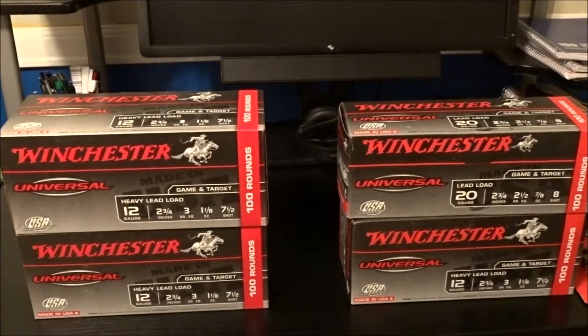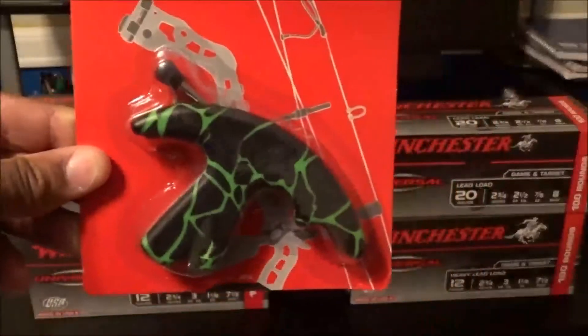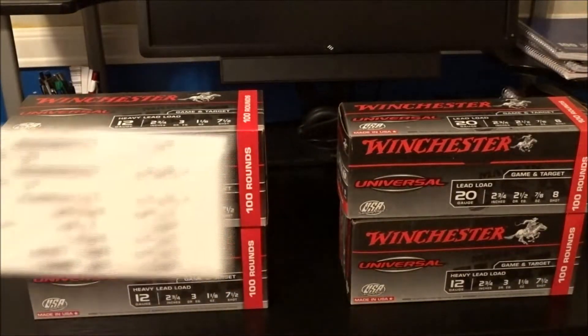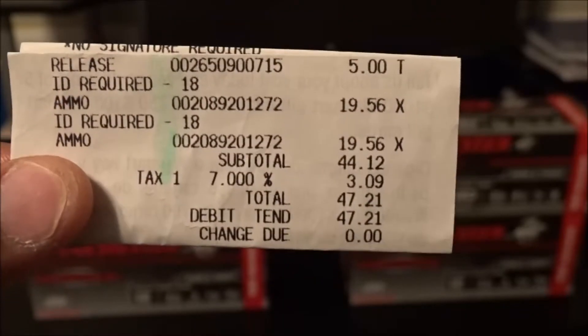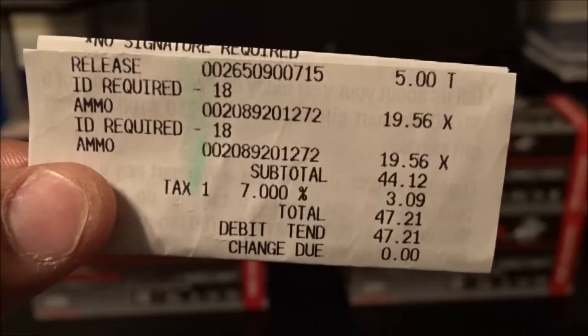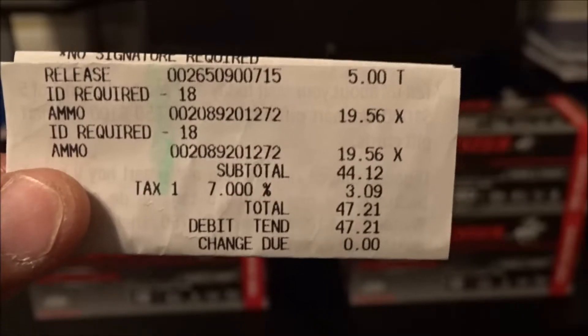I also ran across this archery release that I've been wanting to try, and that was a whopping five bucks. So I got another two boxes of shells at $19.56 — that's for both the 20 gauge and the 12 gauge — and five dollars for that archery release, which I thought was an excellent price.